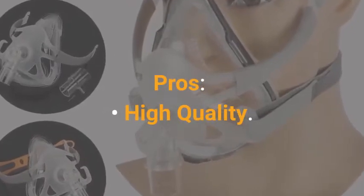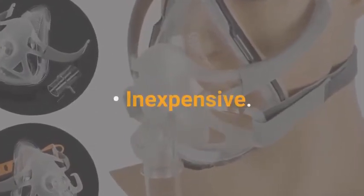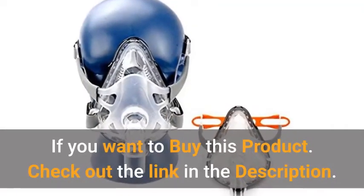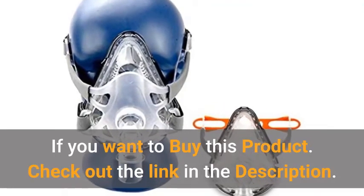Features also include transparent color. Pros: high quality, inexpensive, and user-friendly. Cons: painful to wear for some. If you want to buy this product, check out the link in the description.